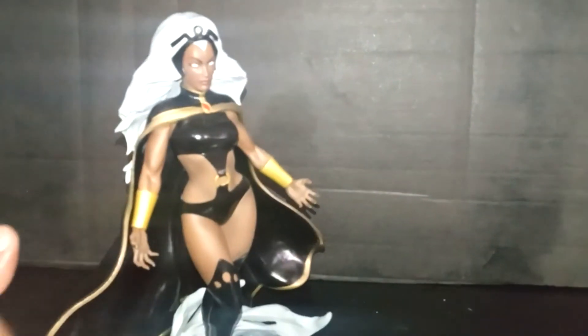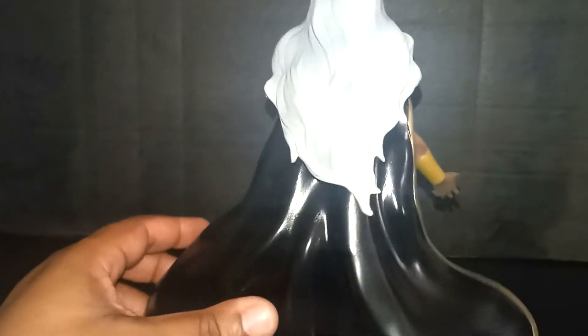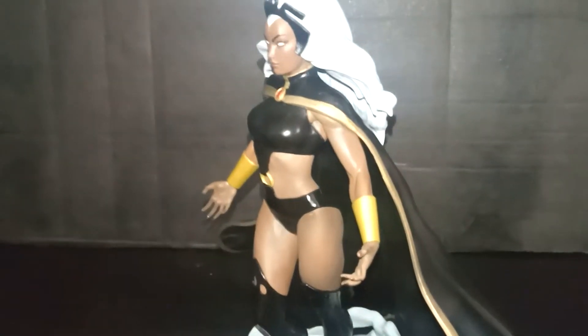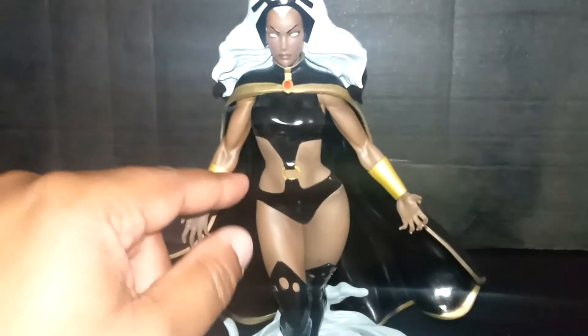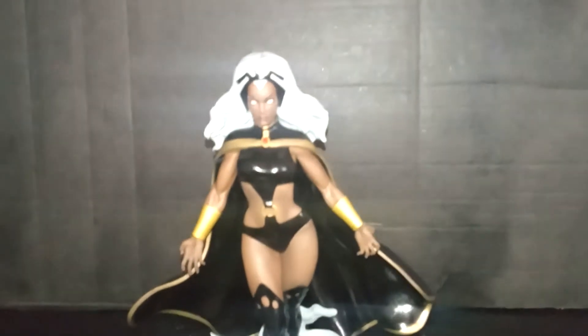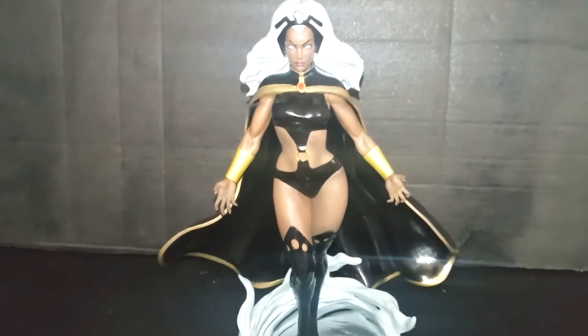What do you guys think? Look at the muscles. The cape — I love the cape. It's just a different material; it's not very flexible. I think she's very awesome. My favorite part is her midriff — I love this area. It's very awesome. Got a little paint defect right here, but other than that, I'm in love. Probably gonna put her with the rest of her friends.